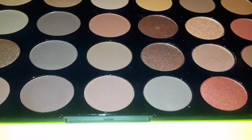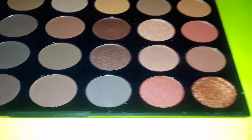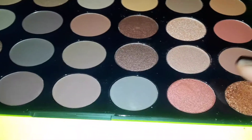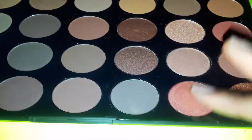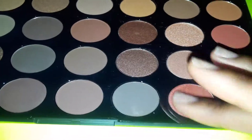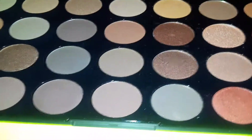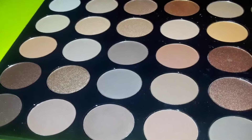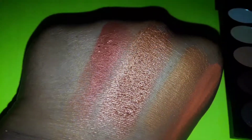Right next to Sizzle we'll be trying Bossy. Make sure when you're trying these colors out that your fingertips are always clean — that's the reason why I have baby wipes on standby. I believe in baby wipes. This is the color right here: Bossy.